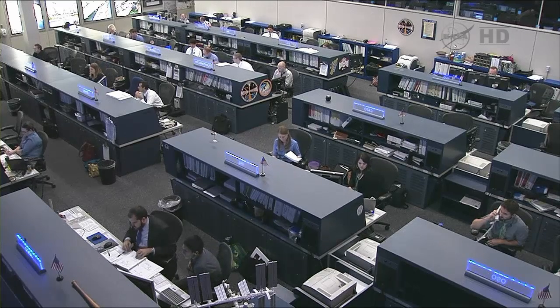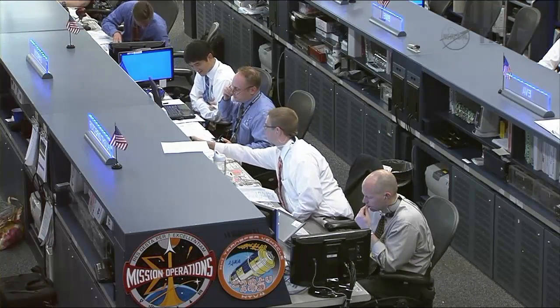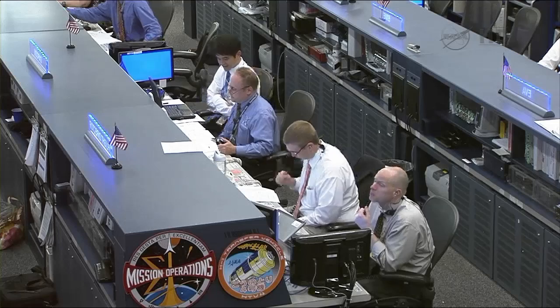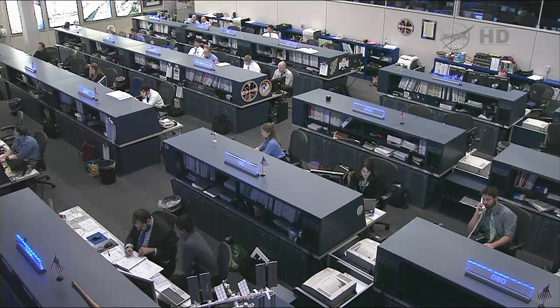Houston Station, capture is complete. I would like to say congratulations to the entire JAXA team and everybody else around the world who has successfully gotten the fourth HTV to the International Space Station.